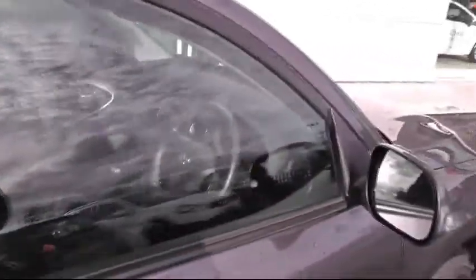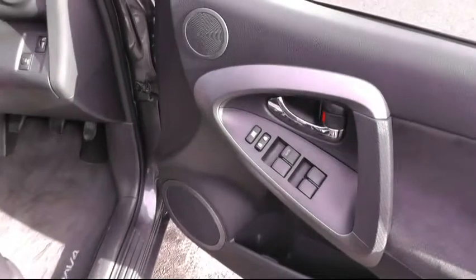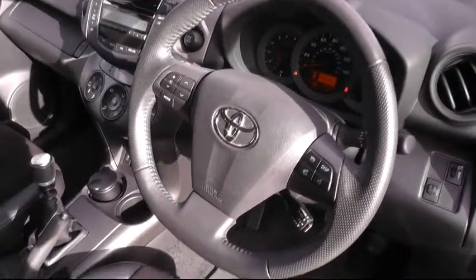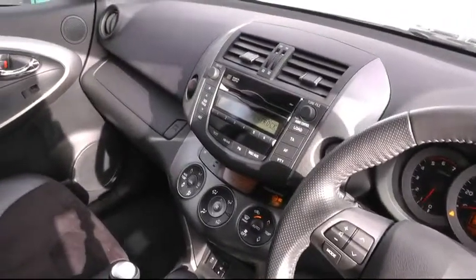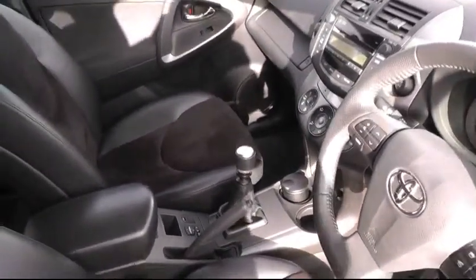Moving inside the car, a chance to show you a few of the many features this car has to offer. It has the half leather upholstery with electric seats, the all-around electric windows, the multifunction steering wheel to include the Bluetooth, and it also has cruise control, climate control air conditioning, and as you can see there, this car is sitting on the 6-speed manual gearbox.